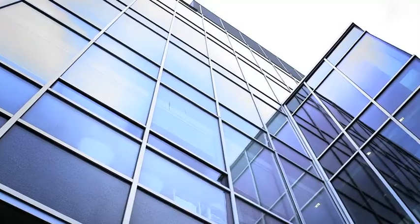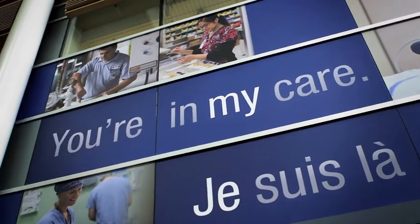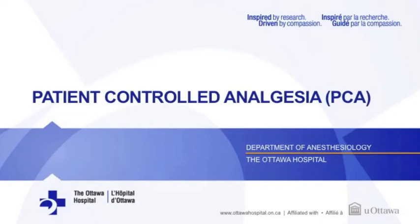Welcome to the Ottawa Hospital. This video will review patient-controlled analgesia, or PCA. You may be a candidate for this type of pain control after your upcoming surgery.